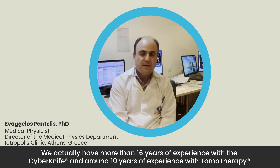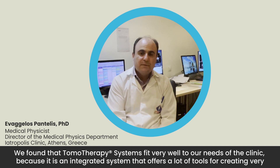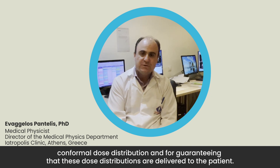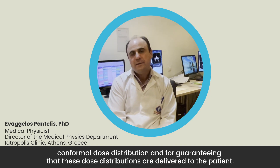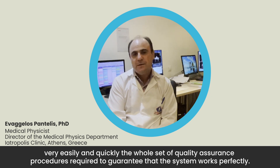We have more than 16 years of experience with the CyberKnife and around 10 years with the Tomo systems. We found that the Tomotherapy systems fit very well to our clinical needs because it is an integrated system offering, at the same time, many tools for creating very conformal dose distributions and tools for guaranteeing those distributions are delivered to the patient. It also has very integrated quality assurance methods called TQA, which helps us in the morning to perform the whole set of QA procedures quickly and easily.